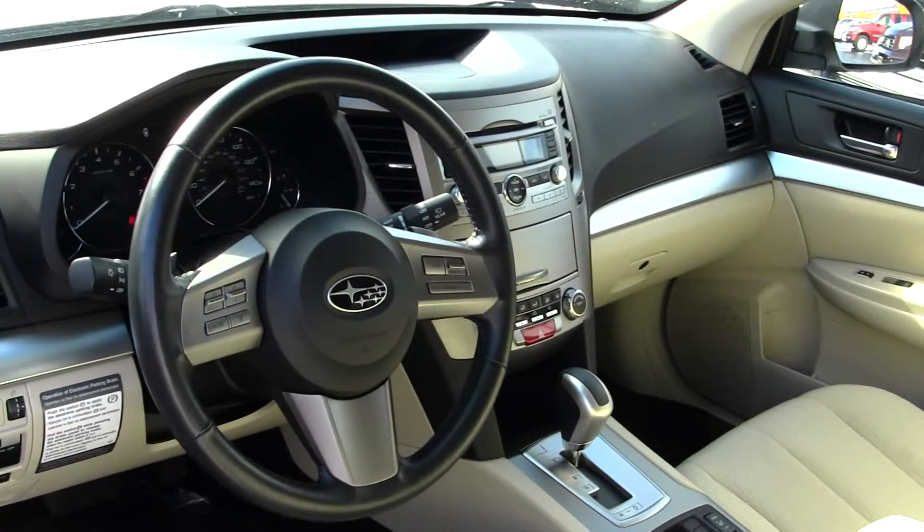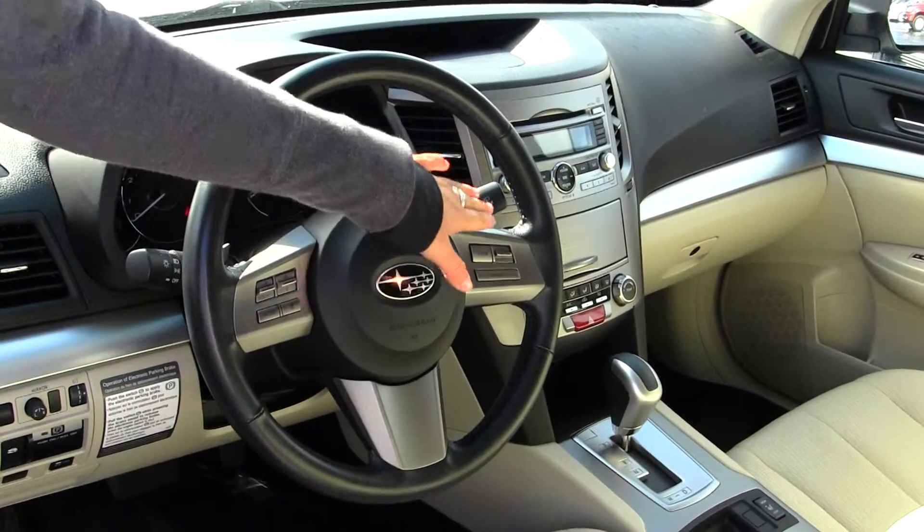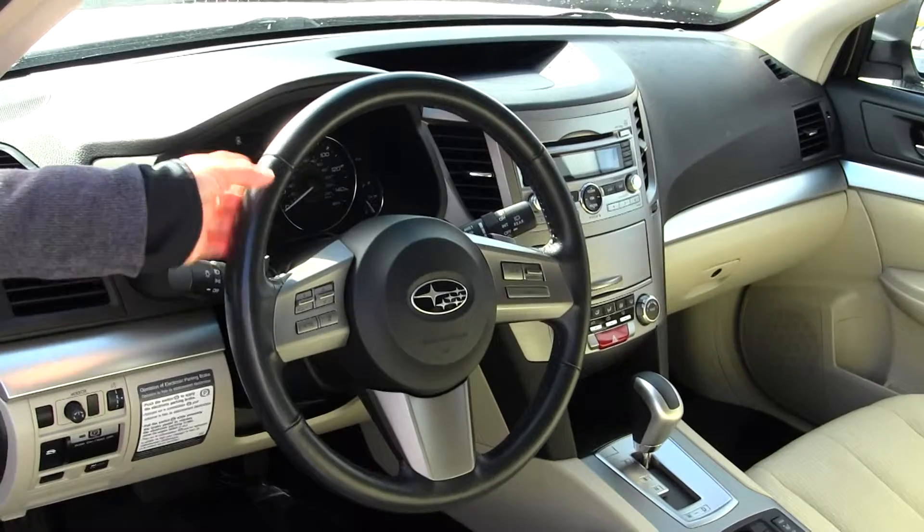It has a CD player with iPod integration. There's cruise control, Bluetooth, stereo controls, and paddle shifters all in your steering wheel.